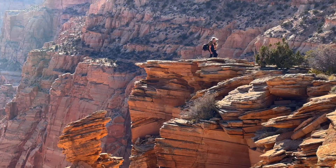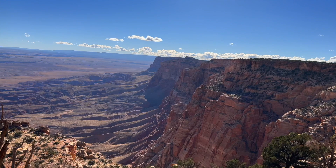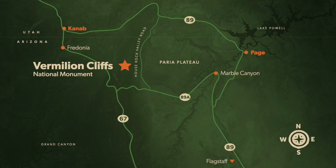We are part of the Colorado Plateau, so this would be considered high desert. The elevation ranges from around 3,000 feet up to around 7,000 feet up on the plateau. To get to Vermilion Cliffs, we are an hour east of Kanab, Utah, and an hour west of Page, Arizona.